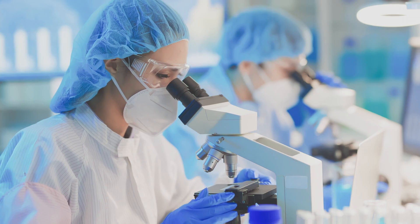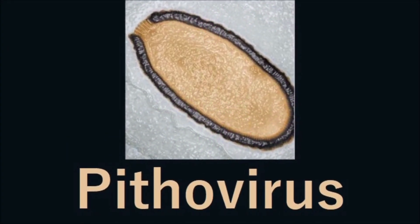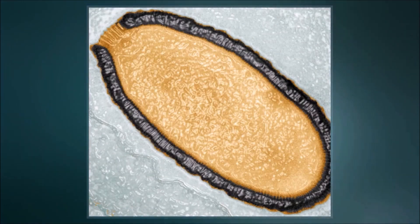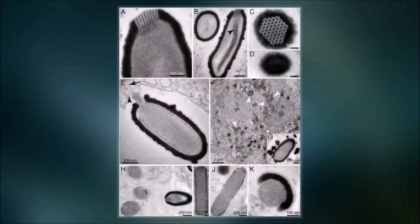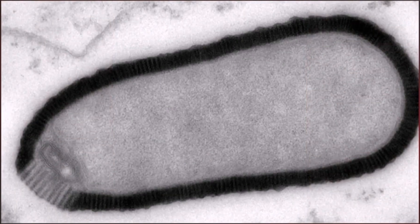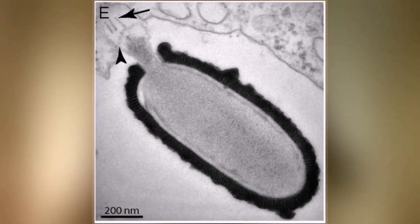Scientists found a really big virus in the permafrost. They called it Pithovirus cybericum. When I say big, I mean big for a virus — it's still way too small to see without a powerful microscope. When they warmed it up, it became active again. This virus only affects tiny creatures called amoebas, not humans. But it taught scientists that very old viruses can sometimes wake up when the ice melts. It's like the virus took a really, really long nap and then woke up ready to go.